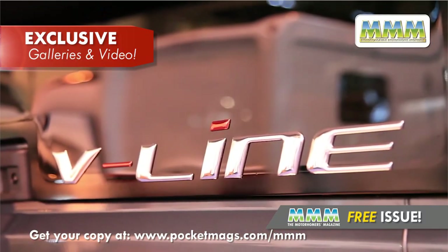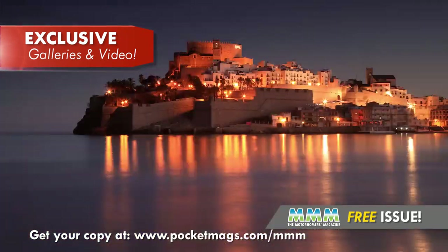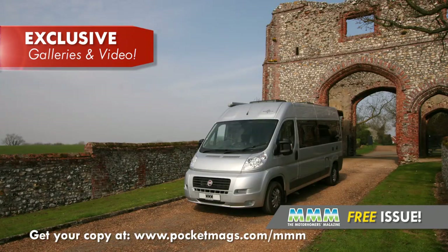And, as with all digital issues of MMM, there are exclusive videos and extra picture galleries in the road tests and travel articles for you to discover.